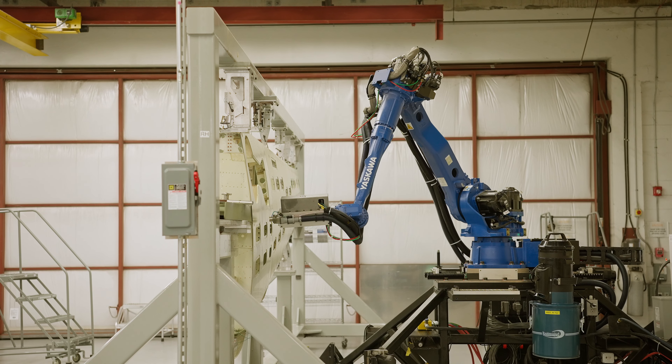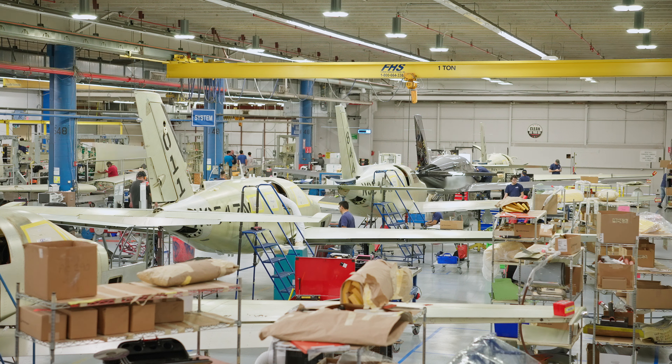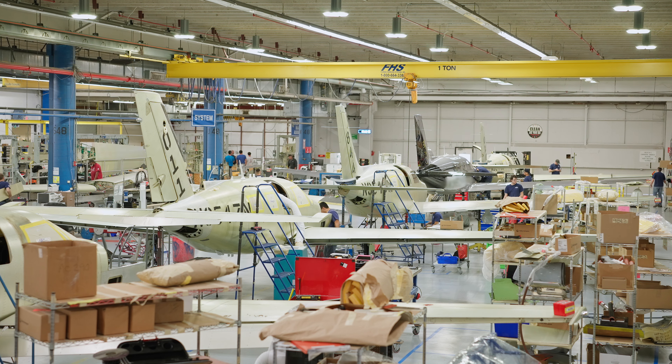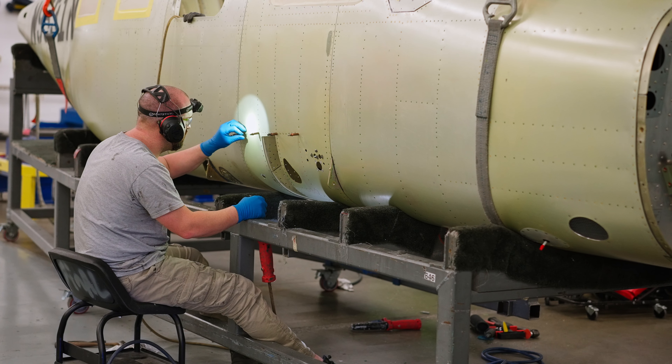We've been inside the Piper factory. They are producing these airplanes as their central focus. The first year of production of the M700 is sold out already. Piper is such a worldwide brand, it won't be long until these planes are all over the planet.